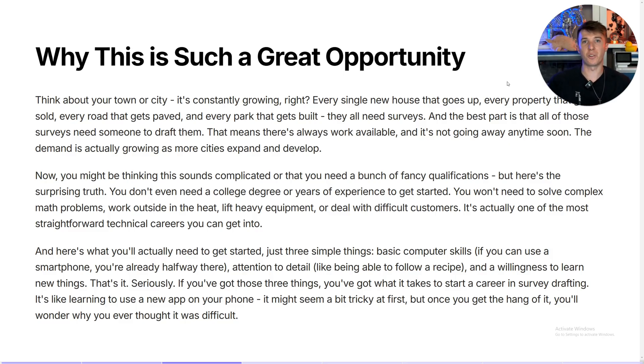Here's what you'll actually need to get started in surveying. First is some computer literacy — we do survey drafting entirely on the computer, no fieldwork, no heavy lifting, no digging holes. We do everything either in an office or from the comfort of home. Number two is attention to detail, because these projects are quite expensive and clients pay good money for quality work. And finally, a willingness to learn. The theory behind surveying isn't that difficult, and once you understand it, the actual CAD work comes together quite easily.